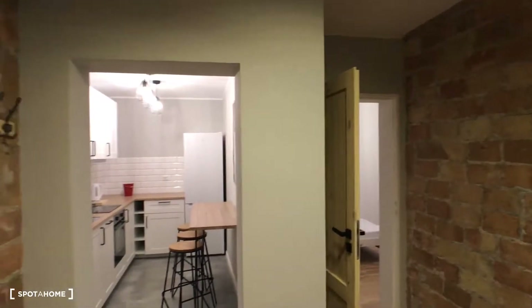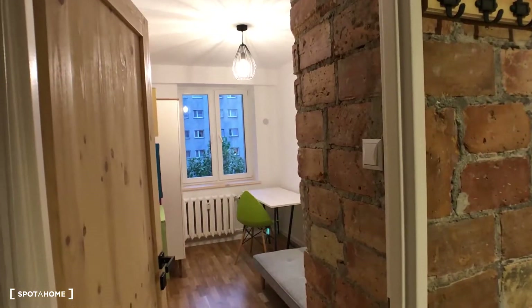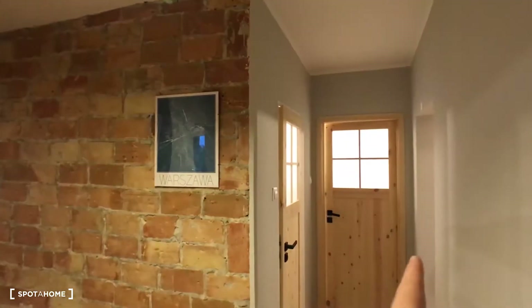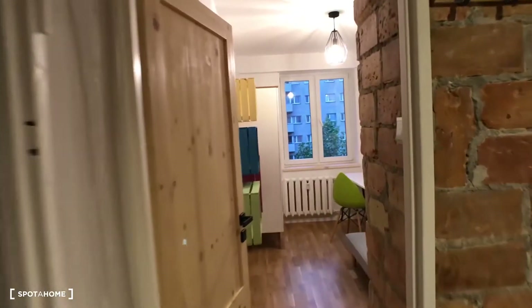Let's take a tour. There are four bedrooms, one bathroom, and one toilet. We are on the fourth floor. Here we have bedroom number one, bedroom number two, a kitchen, bedroom number three, a toilet, bathroom, and the last bedroom number four. Here is the entrance — let's start the tour.